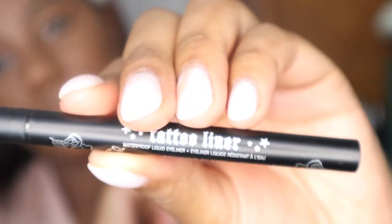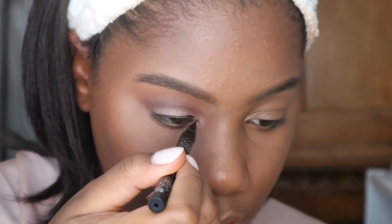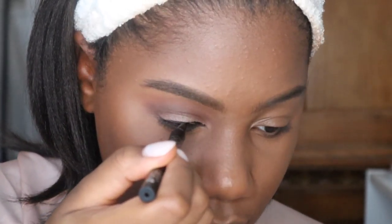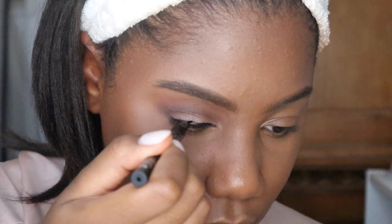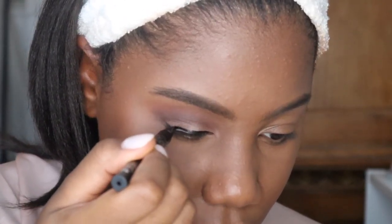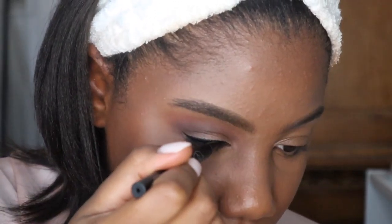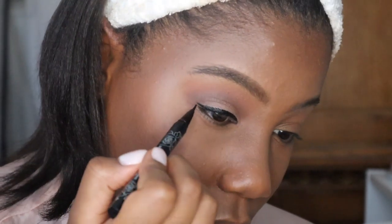Now I'm going in with my Kat Von D Tattoo Liner — this is my favorite eyeliner, I use it all the time. I'm using this just to give myself a little bit of a wing. I'm going to be wearing some dramatic eyelashes, so a winged eyeliner really helps enhance the eye look.